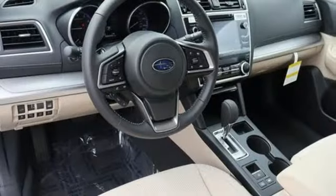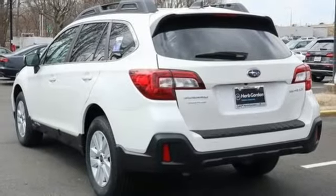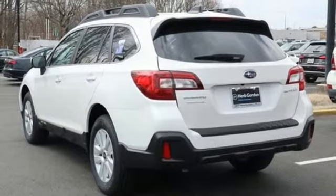Gas pressurized shocks and continuously variable automatic transmission. Live in the moment and love every minute in your Subaru. Take it for a test drive today.